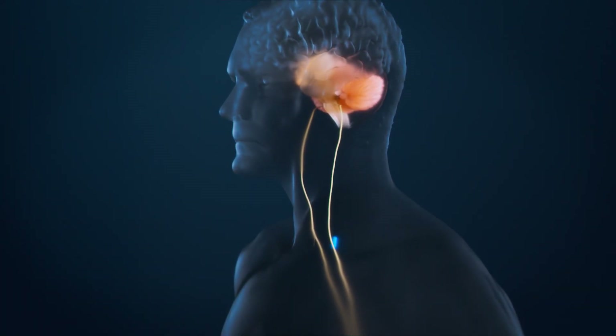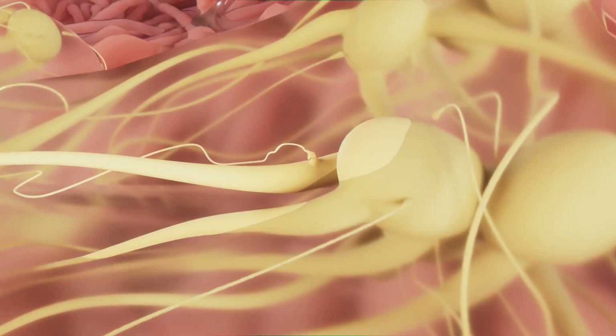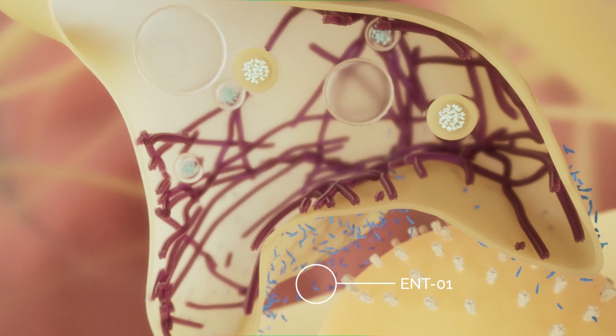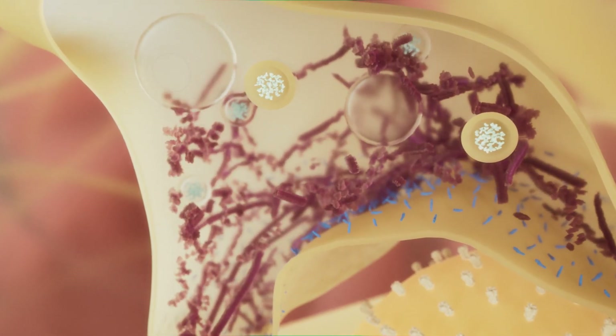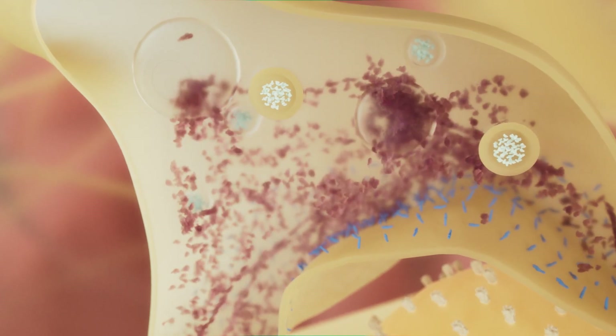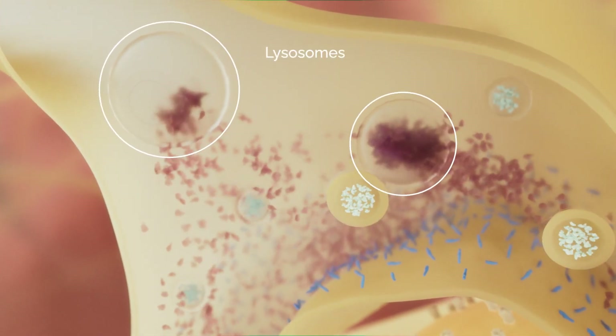N-O1 is administered orally. It can cross the wall of the intestine and enter the enteric neuron. The positively charged N-O1 molecules displace the alpha-synuclein aggregates from the membrane. The aggregates are then disassembled and digested by lysosomes.